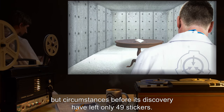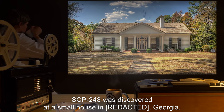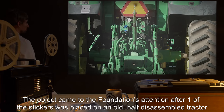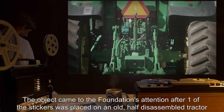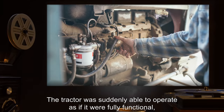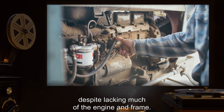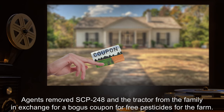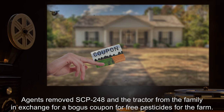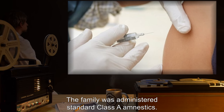Circumstances before its discovery have left only 49 stickers. SCP-248 was discovered at a small house in Georgia. The object came to the Foundation's attention after one of the stickers was placed on an old, half-disassembled tractor in the family's barn by the youngest son, Ronnie. The tractor was suddenly able to operate as if it were fully functional, despite lacking much of the engine and frame. Agents removed SCP-248 and the tractor from the family in exchange for a bogus coupon for free pesticides. The family was administered standard Class-A amnestics.